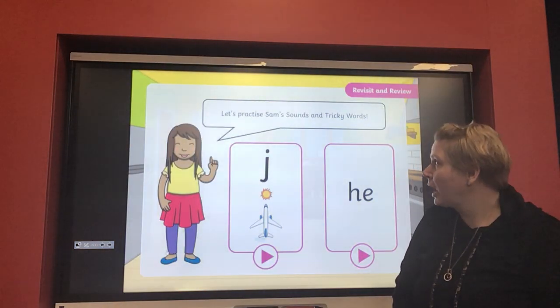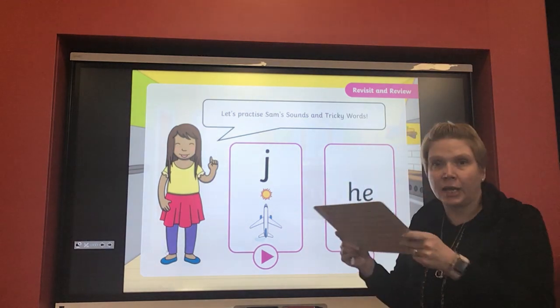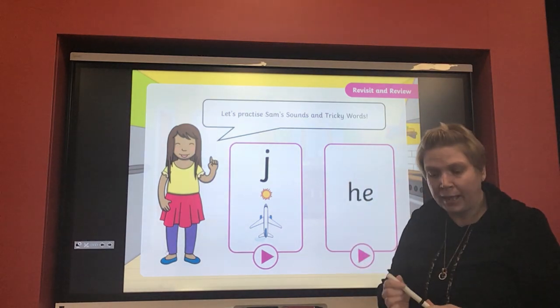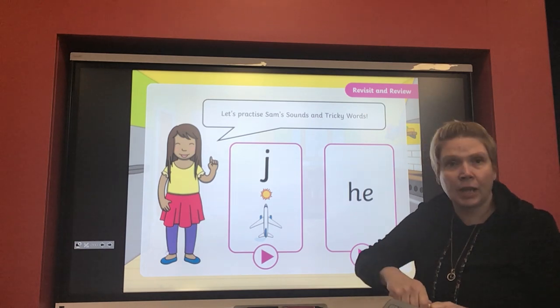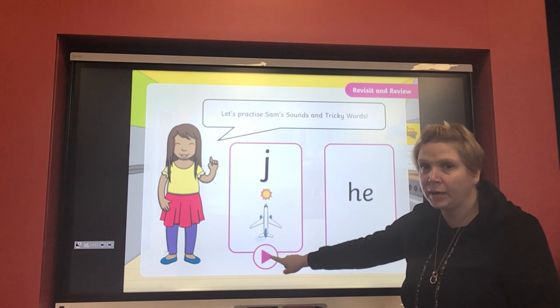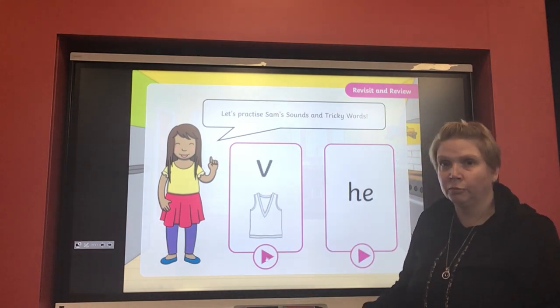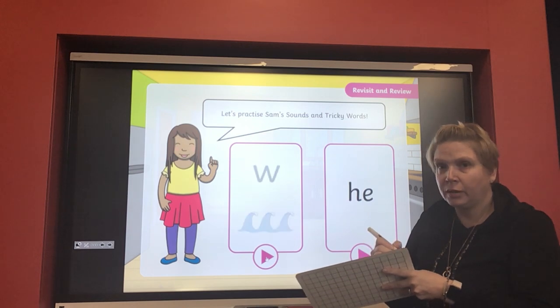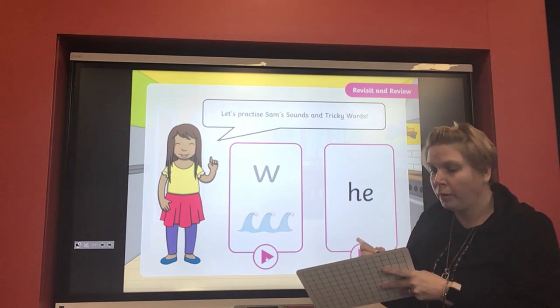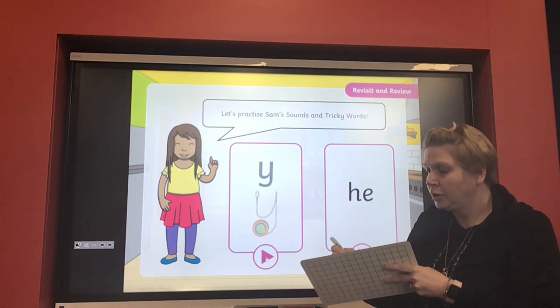Let's start our phonics today by practicing our sounds and our tricky words. So get your whiteboard and your whiteboard pen at the ready, and let's have a go at quick write. I'm going to press play — see how many we can write down.